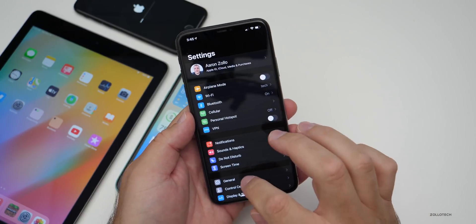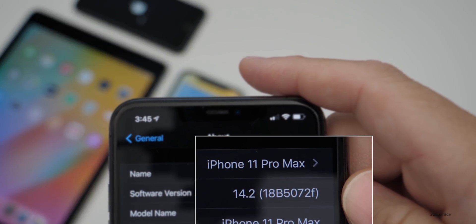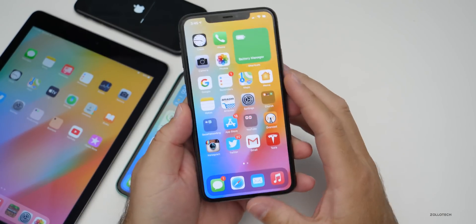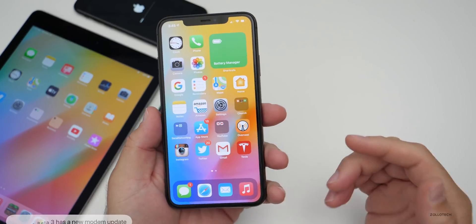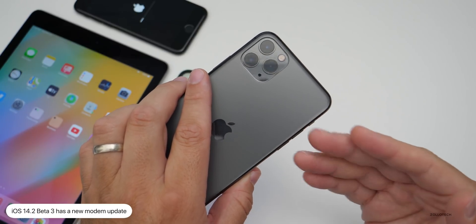Let's go into Settings, then General, then About. You can see the build number is 18B5072F. This particular build does not have a ton new in it, but it does have a new modem update, so if you were having connectivity issues with beta 2, hopefully those will be more resolved with this update.